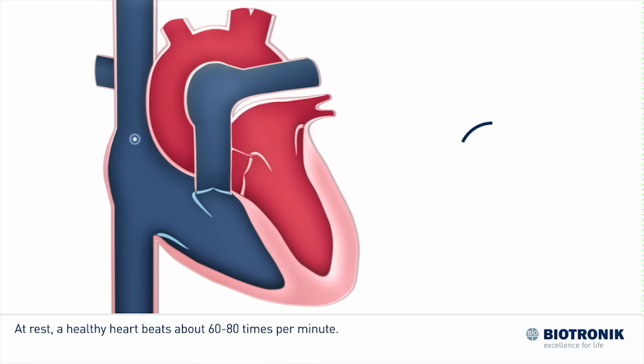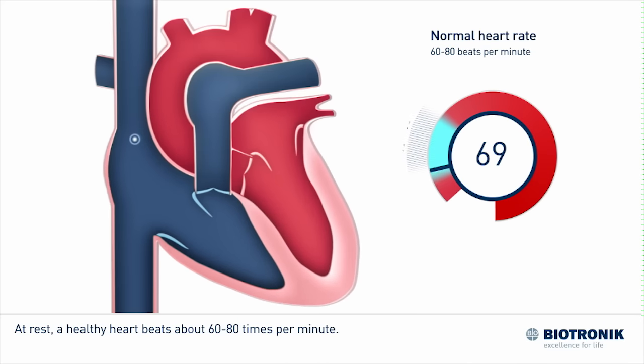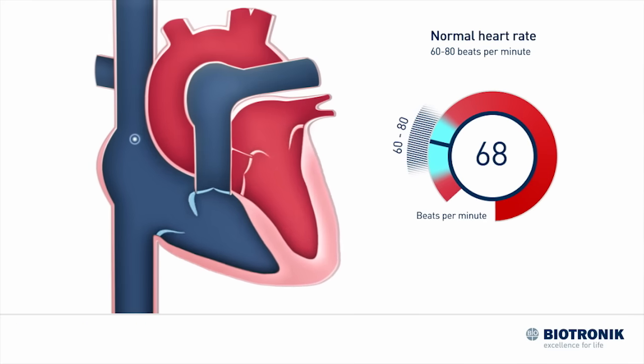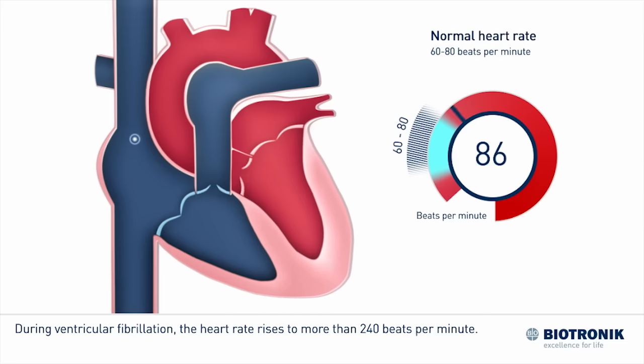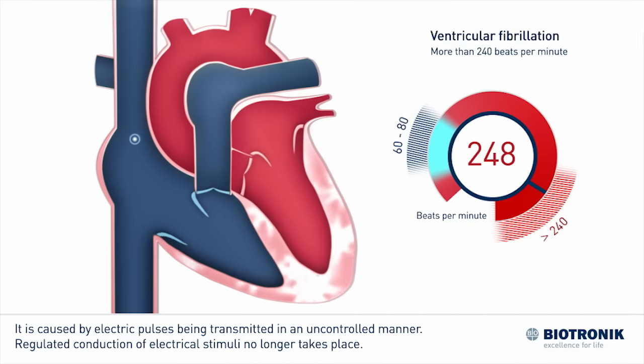At rest, a healthy heart beats about 60 to 80 times per minute. During ventricular fibrillation, the heart rate rises to more than 240 beats per minute. It is caused by electric pulses being transmitted in an uncontrolled manner.